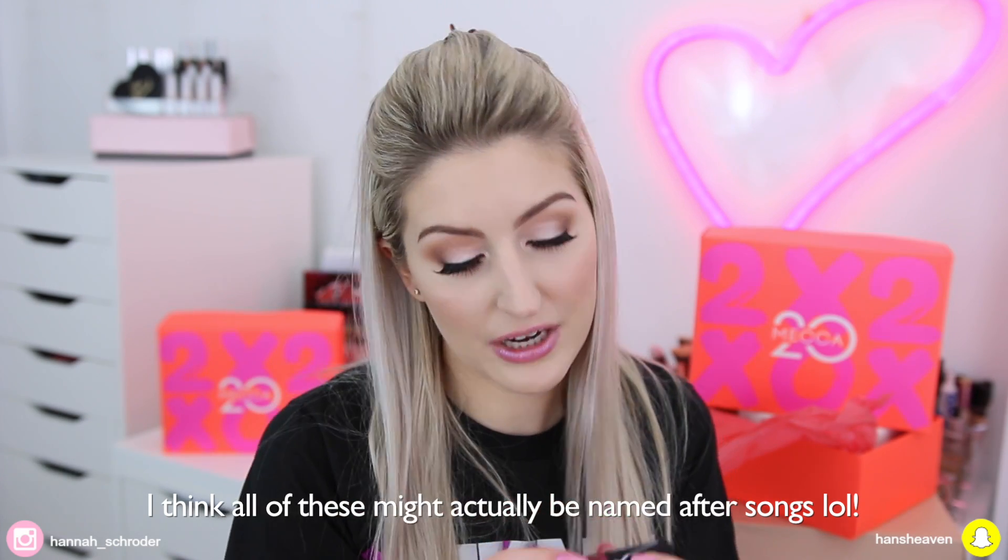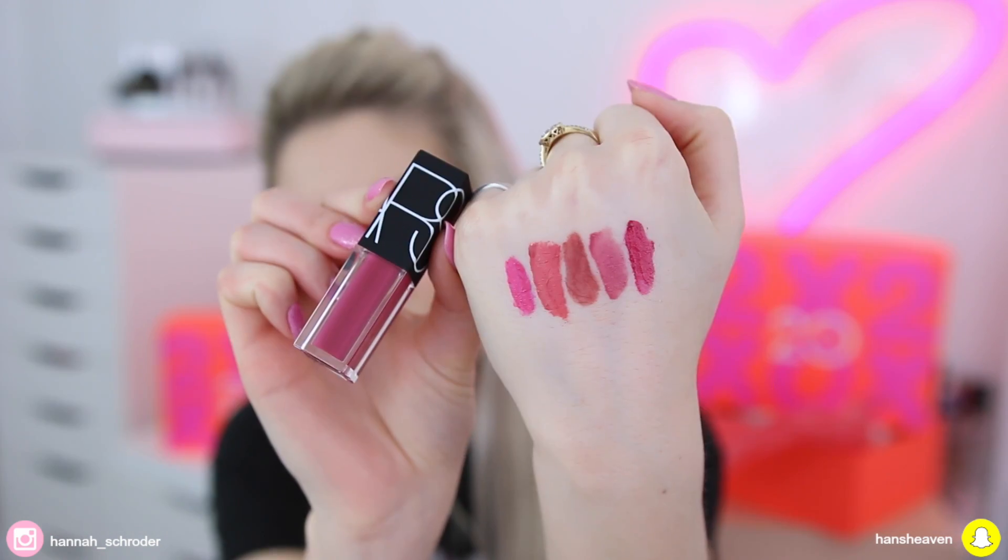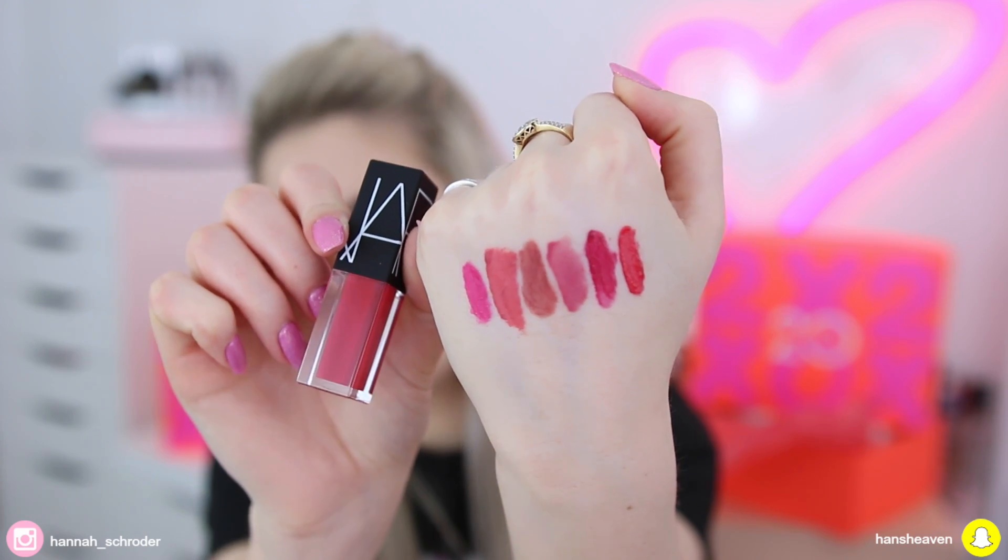The next one is called Staying Alive — pretty sure they named it after that song. I would describe this one as purpley but also burgundy. That's really pretty. And then we have Burning Love, which is a red — it looks like a really nice corally red with a pinky undertone, though once swatched it comes across as more of a straight red. So those are all the shades.